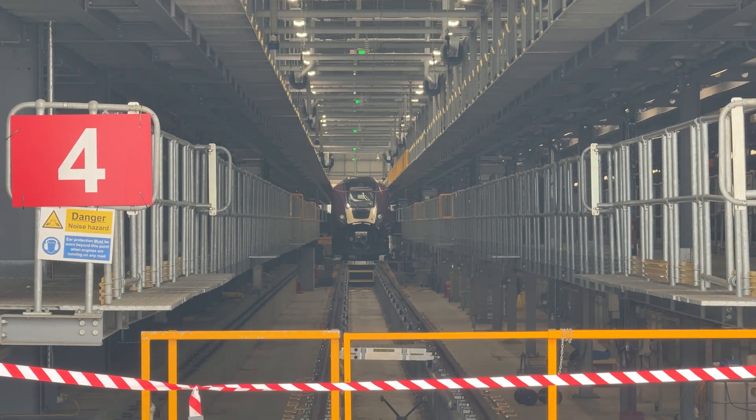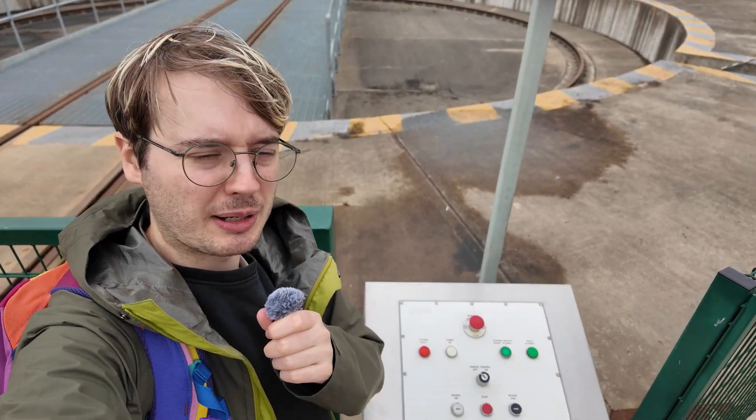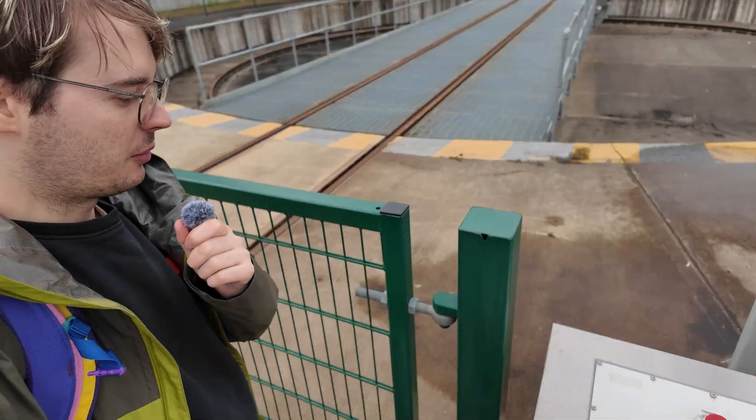I think it's quite smart that for the turntable here, the red buttons are the ones that stop it — because when I see a big red button, I want to just slam it. I want to slam it and turn those tables. But actually, the safe thing to do is that the red button stops it. You've beaten my internal psychology. Well done.